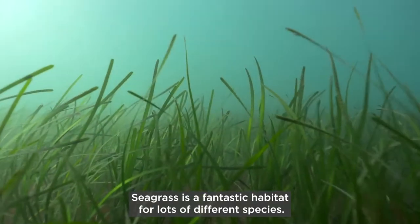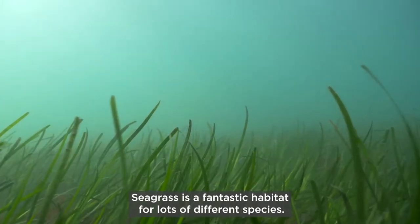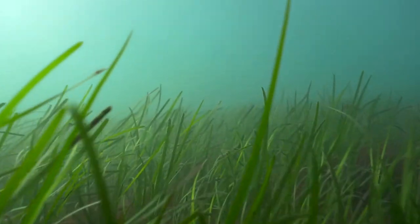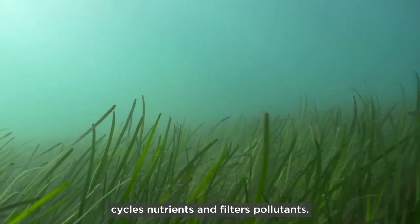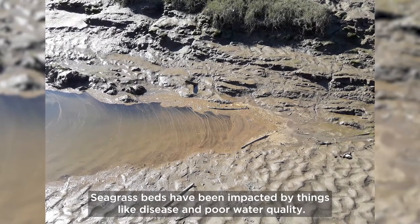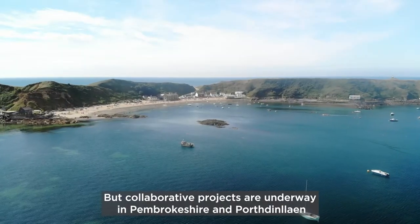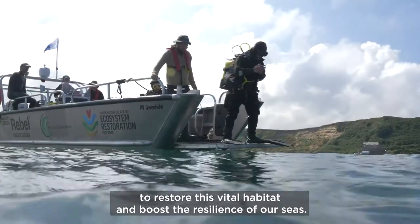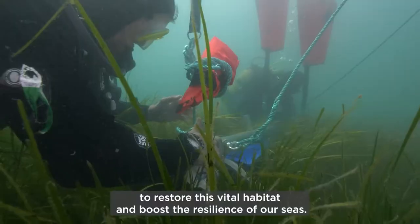Seagrass is a fantastic habitat for lots of different species. It absorbs carbon dioxide, produces oxygen, cycles nutrients and filters pollutants. Seagrass beds have been impacted by things like disease and poor water quality, but collaborative projects are underway in Pembrokeshire and Porthyn Llain to restore this vital habitat and boost the resilience of our seas.